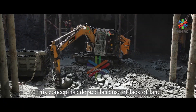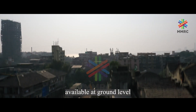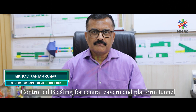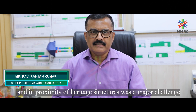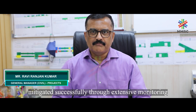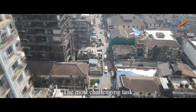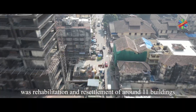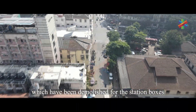This concept was adopted because of the lack of land available at ground level. Controlled blasting for the central cavern and platform tunnels under dilapidated structures and in proximity to heritage structures was a major challenge, mitigated successfully through extensive monitoring and completed with no adverse effect on the structures above ground. The most challenging task was the rehabilitation and resettlement of around 11 buildings which were demolished for the station boxes.